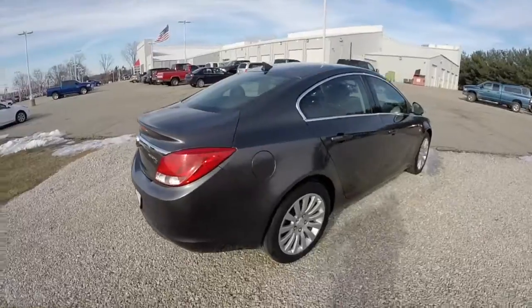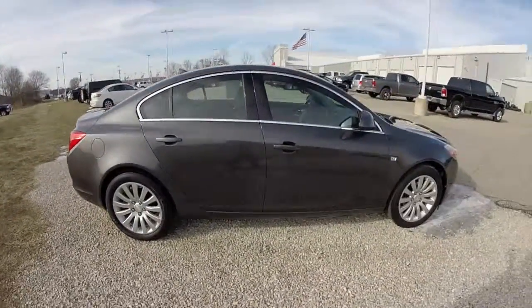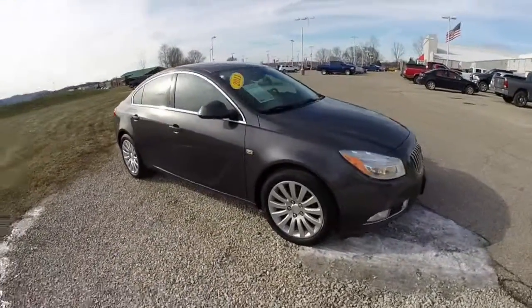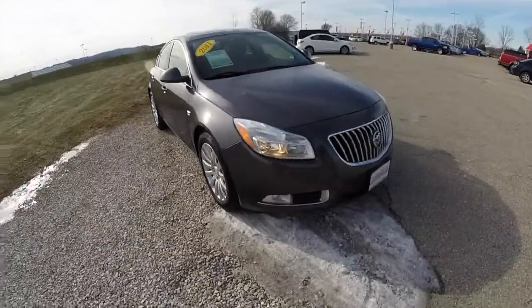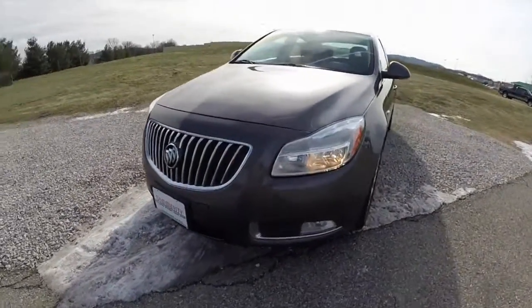This concludes our quick walk around look at this 2011 Buick Regal CXL. If you have any questions or would like to see this vehicle, please contact our showroom. One of our friendly sales staff will be more than happy to answer any questions you may have. Thanks for watching.